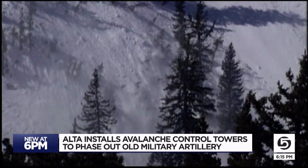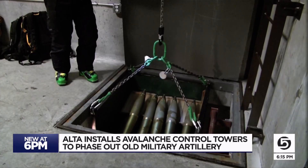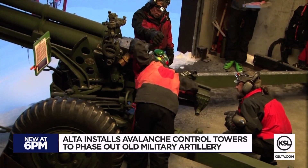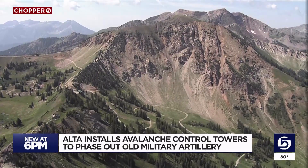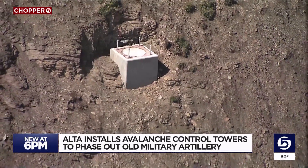New technology is making it easier and safer to manage avalanches as old military weapons are phased out. You could have ordinance that ends up where it shouldn't be. Mike Mann says Alta's ski area is investing close to $1 million this summer for VEASAN avalanche towers designed in Europe.